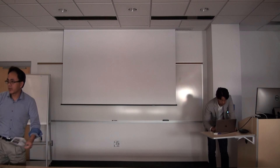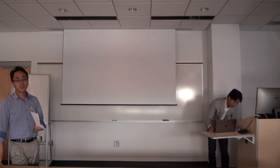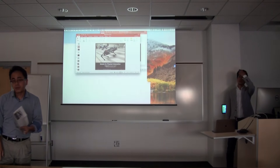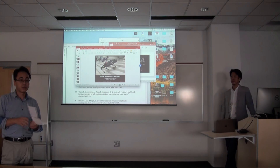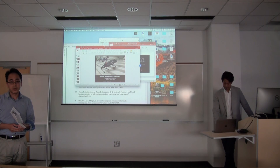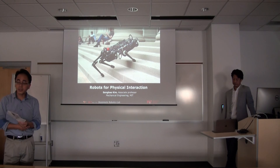Let's get started. This is the Robotics Automation Seminar Series — a new seminar series just starting from this semester. Our plan is to invite two to three external speakers and one to two internal speakers each semester. Today is the first seminar in this series.